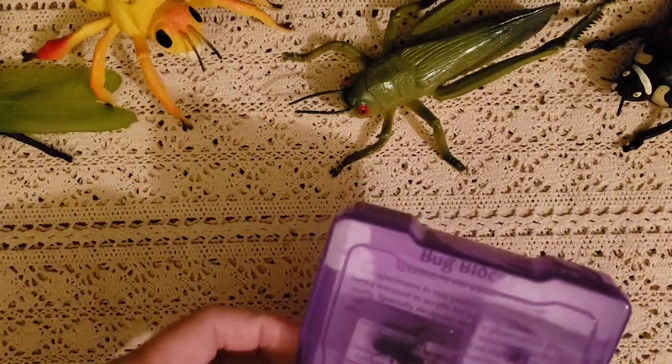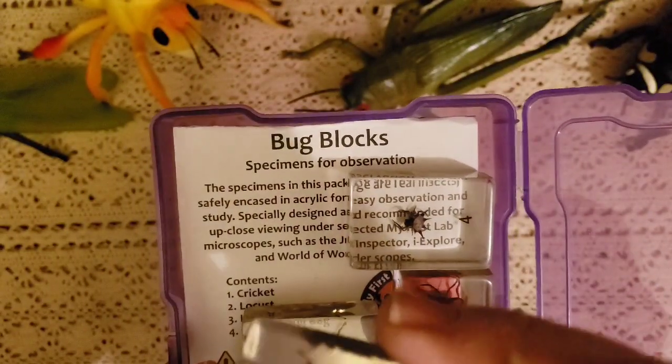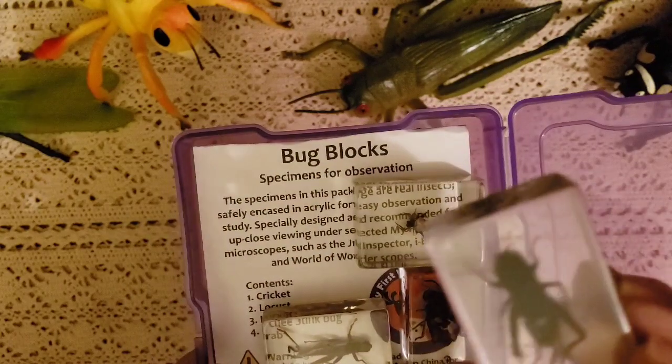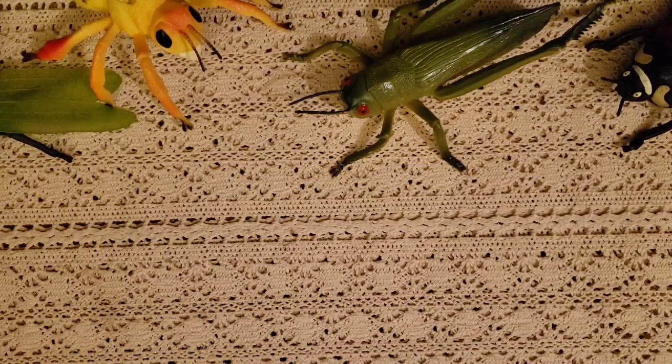For science, I also have these bug blocks and Mason absolutely loves these — they're pretty cool. You can actually see the bug inside each one, and there's a book that tells you what each one is. We're going to try to identify them, and when we're out in nature we'll see if we can locate any of these.